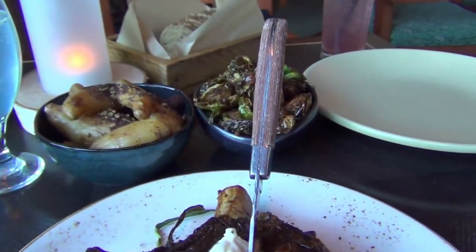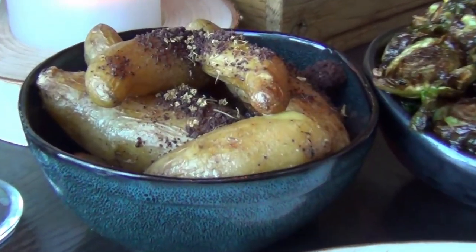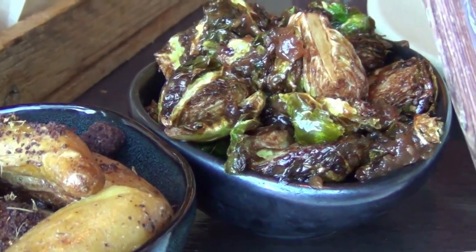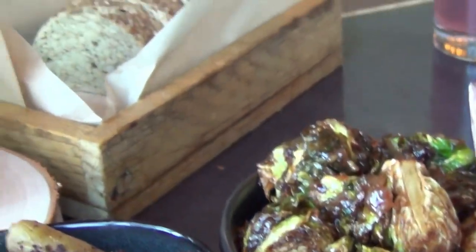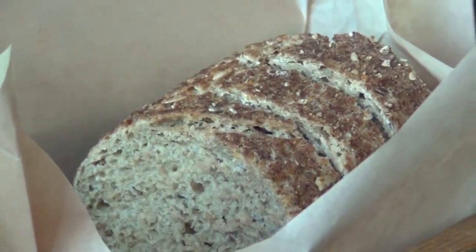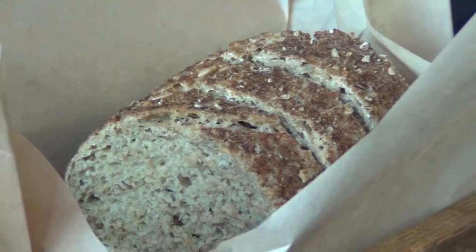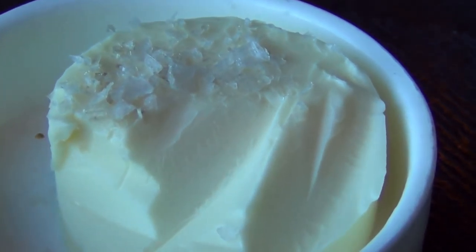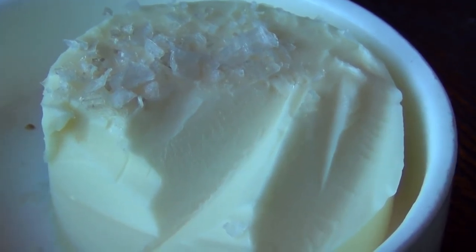These are our sides. These are called PB potatoes, and these are the brussels sprouts with a vinaigrette — they look amazing. Over here is the multigrain sourdough bread, which was really good, and here's the butter. It has a sea salt topping on it. Very good.